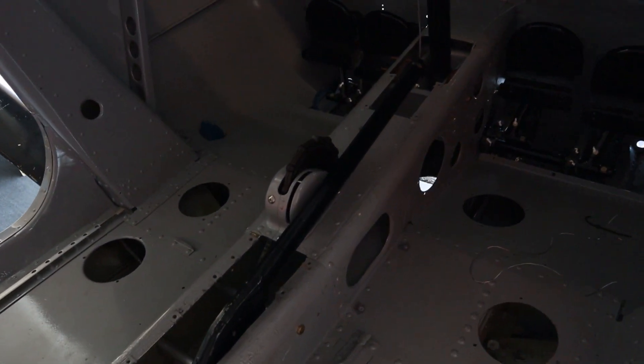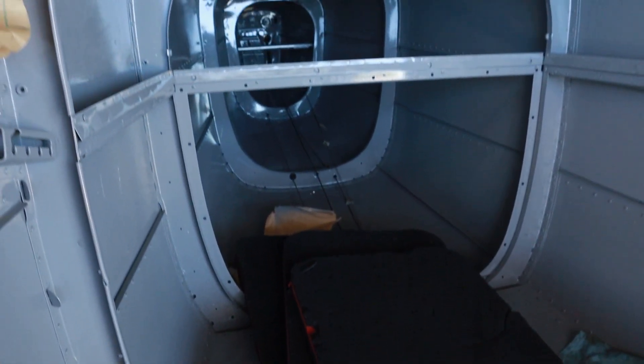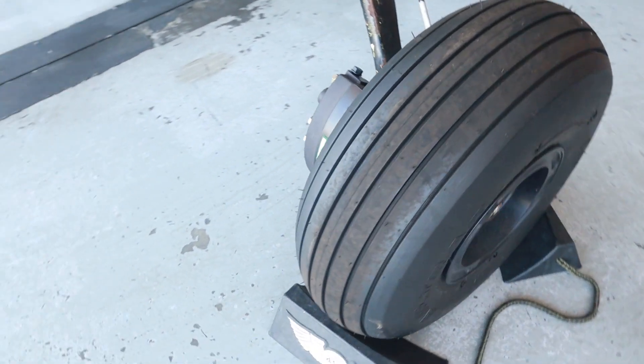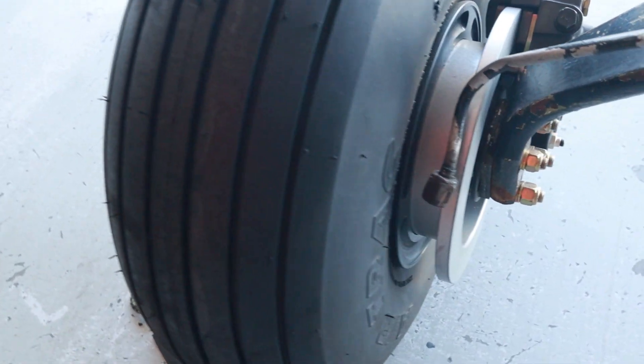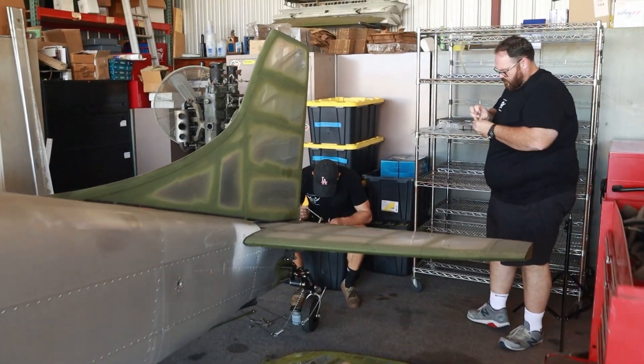We're aircraft maintenance first and foremost. When somebody has a problem — for instance, doing a mag check and their engine is running rough — they call us, we diagnose the problem and repair it. It's like your car: aircraft need oil changes and general service, just like a car, except it requires a different kind of mechanic with different qualifications and certifications.